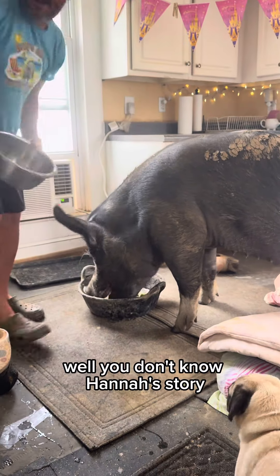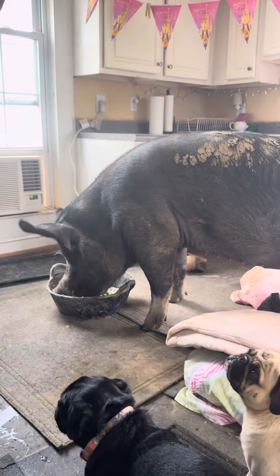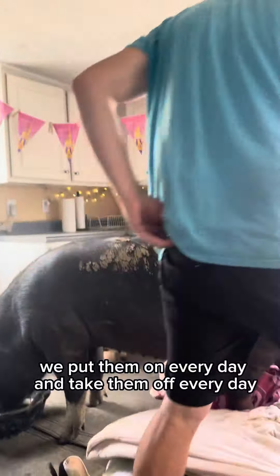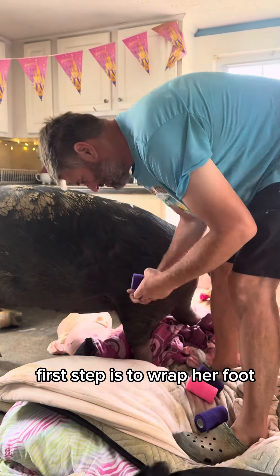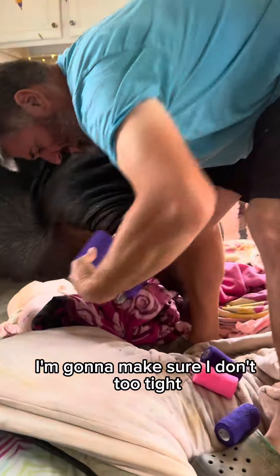If you don't know Hannah's story, she was born with deformed hind legs, which is why she requires these to walk. We put them on every day and take them off every day. The first step is to wrap her foot. She's cooperating today. You gotta make sure you're not wrapping too tight.